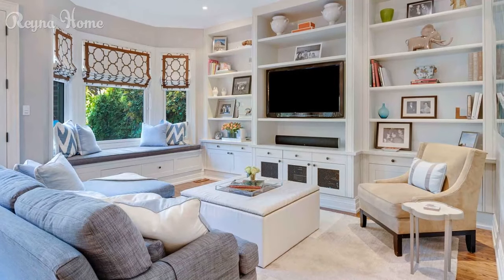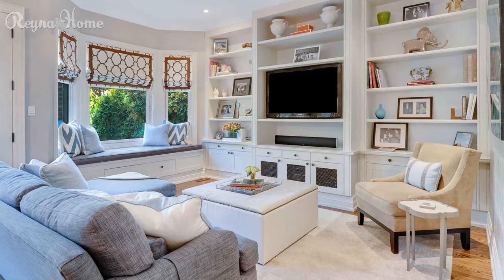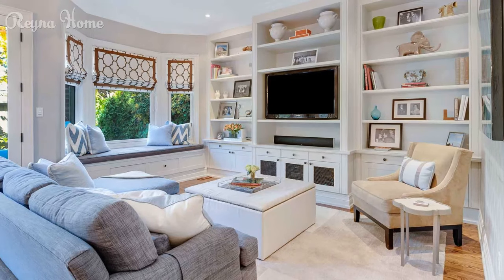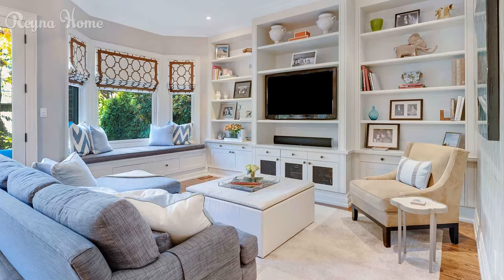11. A cozy living room with a mounted TV as the focal point. A plush L-shaped couch sits in front of the TV, with a coffee table and ottoman in the center. A flat-screen TV is mounted above the TV stand, flanked by built-in shelves. String lights add a touch of twinkle, and the overall impression is one of warmth and relaxation.